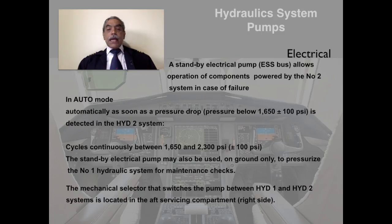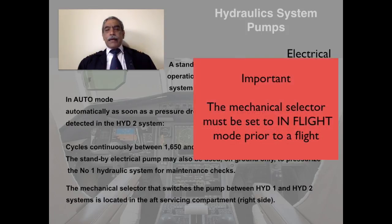On the ground, the standby pump can pressurize number one system services, provided a ground mechanical selector located in the aft servicing compartment is opened to connect hydraulic systems one and two. This is generally used only by the ground servicing crew for maintenance checks and not as a routine by pilots. Therefore, it is very important that the mechanical selector must be set to the in-flight position prior to a flight — in normal day-to-day operation, the pilot will never have to touch this mechanical selector.